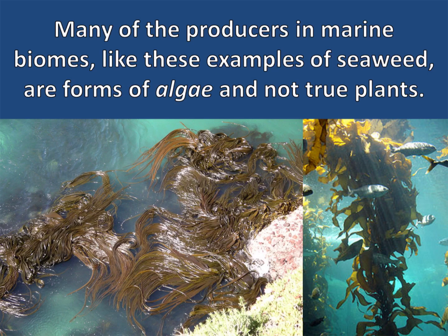These photosynthetic algae don't have stems or roots and they don't need them, since they can absorb all the water and minerals they need directly from their surroundings. Like aquatic plants, these algae also have air sacs that allow them to float on the surface of the water, allowing them to absorb the light they need to perform photosynthesis.